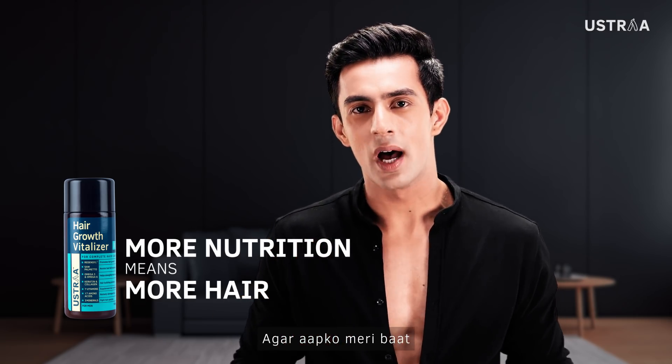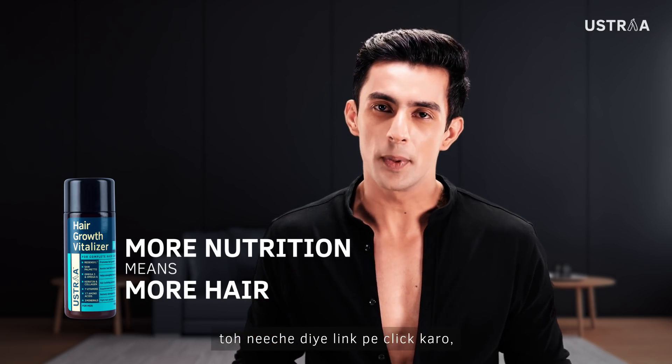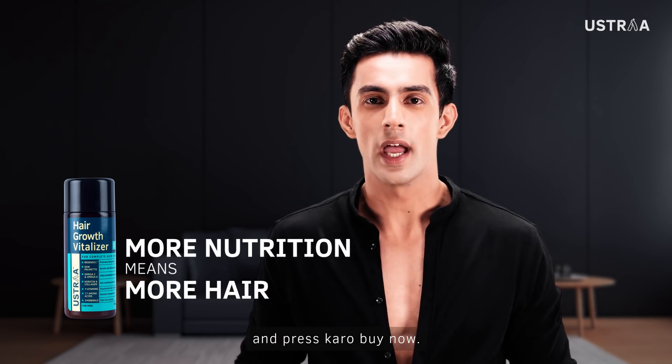If you have a little understanding, click the link below, go to ustra.com and press buy now.